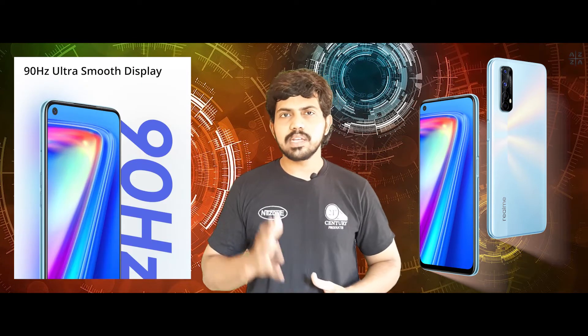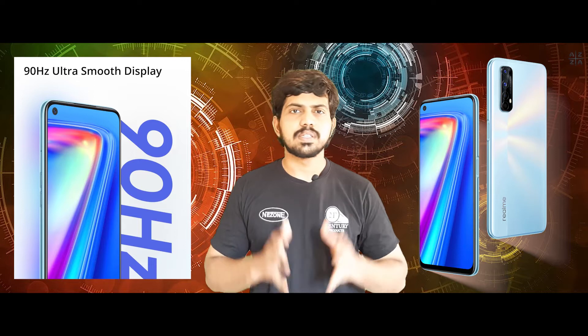First, we have the Realme 7 display. It has a 6.5-inch Full HD display with a 90Hz refresh rate and 120Hz touch sampling rate. It also has a punch-hole front camera.